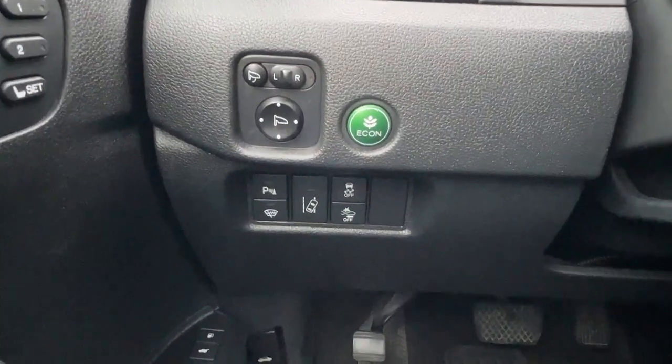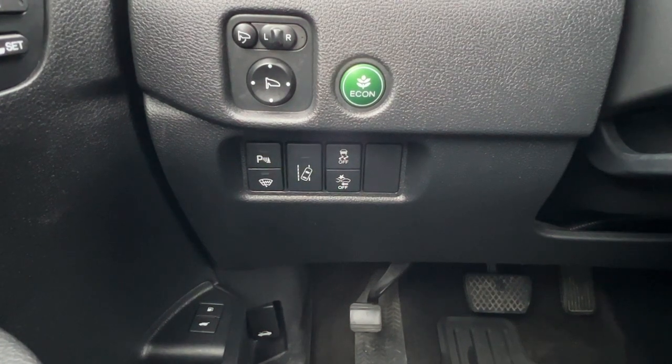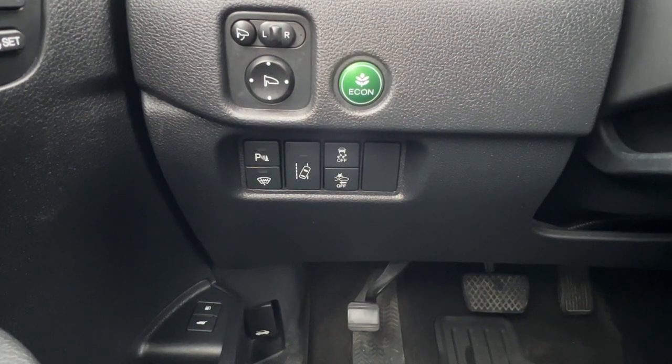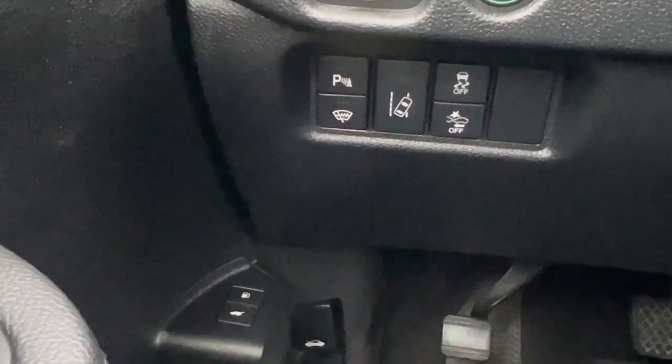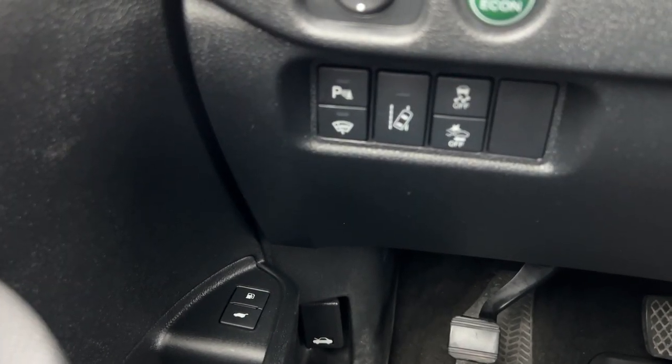Right over here is our power folding mirrors, Econ mode, and then your quick buttons for your rear parking aid, wiper blade de-icer, lane departure alert, forward collision alert, as well as traction control. And down here is your power lift gate as well as your gas tank.